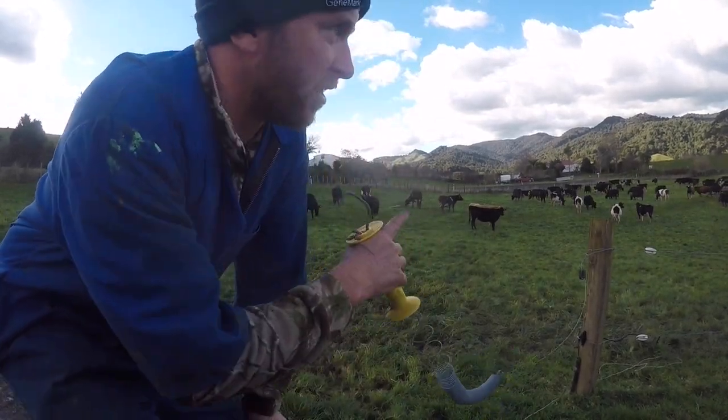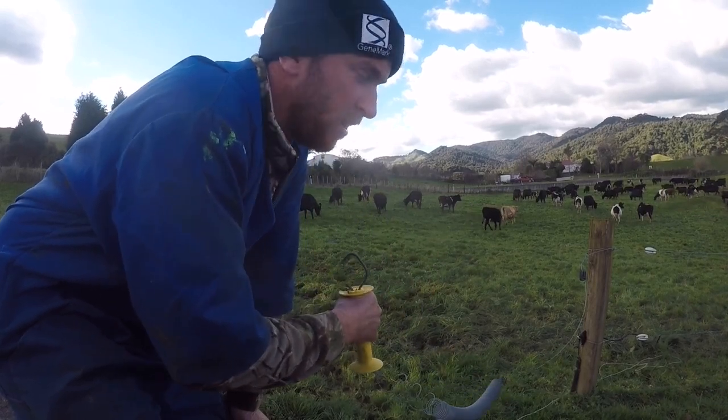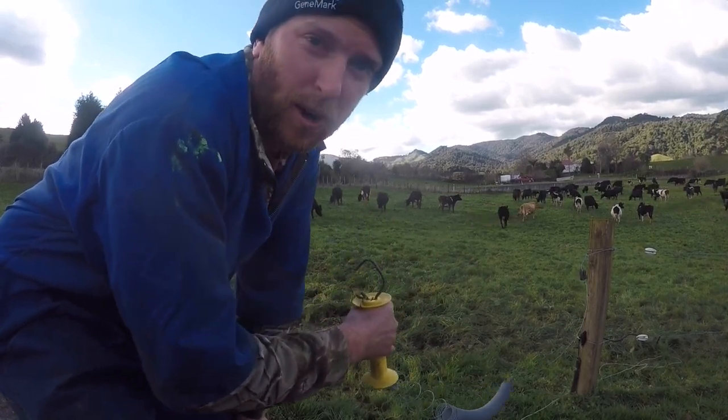We've just put the dry cows in here to clean it up a little bit, probably just for a couple of hours. I'll just keep an eye on it.